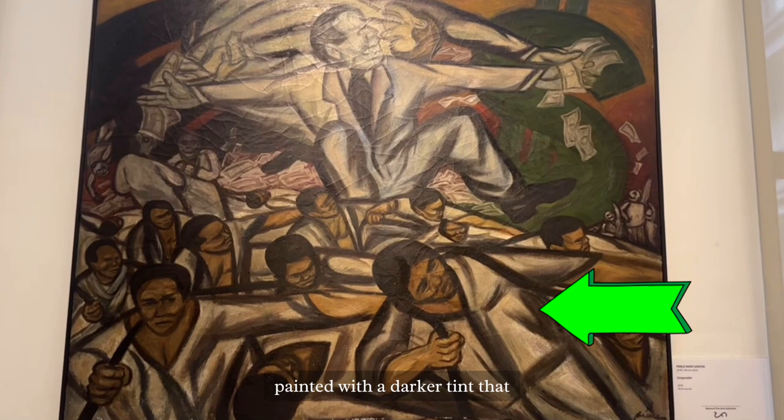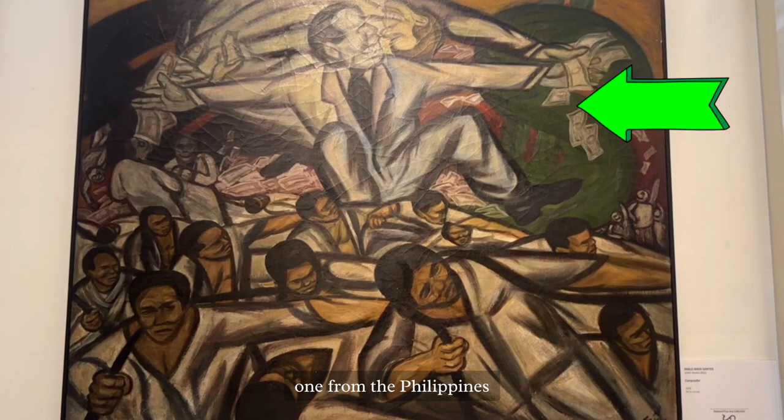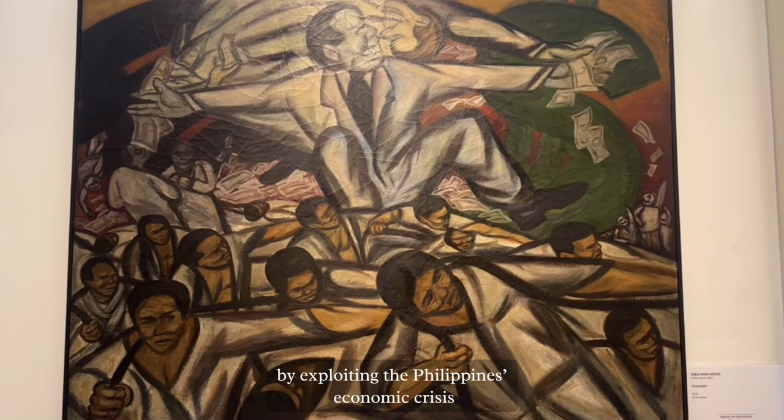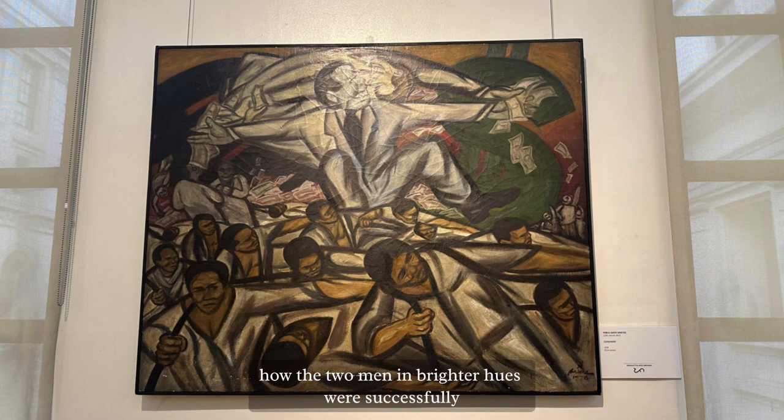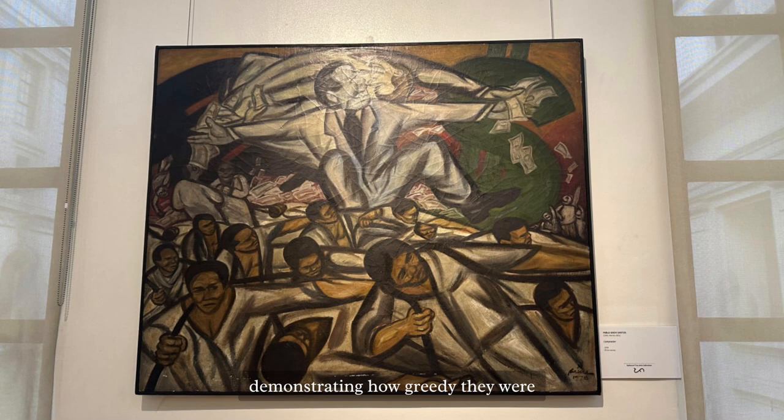The two politicians — one from the Philippines and the other from the United States — profit from the labor of workers by exploiting the Philippines' economic crisis at the expense of low-wage employees, despite the fact that the labor force was the only export that could bring in foreign currency. Because of those above the capitalist system taking advantage of those merely trying to get by, it is also perceived as chaotic and imbalanced. Through exploiting the poor, the two men in brighter hues are shown greedily grasping a significant amount of money, demonstrating how far they sought wealth beyond reach.